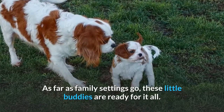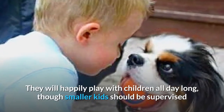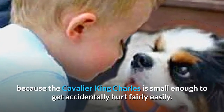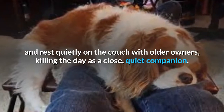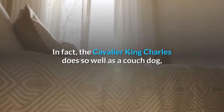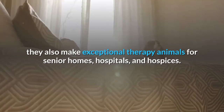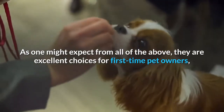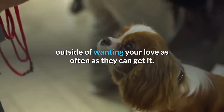As far as family settings go, these little buddies are ready for it all. They will happily play with children all day long, though smaller kids should be supervised because the Cavalier King Charles is small enough to get accidentally hurt fairly easily. They're also more than happy to serve as lapdogs and rest quietly on the couch with older owners. In fact, the Cavalier King Charles does so well as a couch dog, they also make exceptional therapy animals for senior homes, hospitals, and hospices. They are excellent choices for first-time pet owners, as they have almost zero needs or expectations outside of wanting your love as often as they can get it.